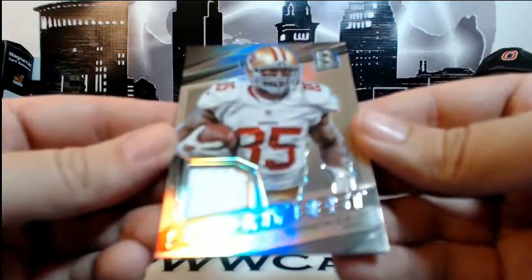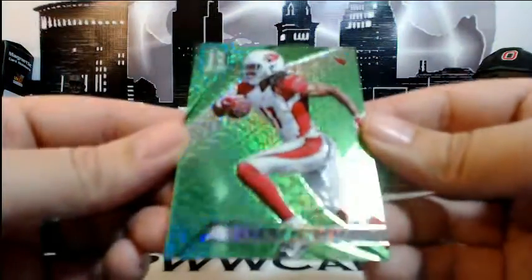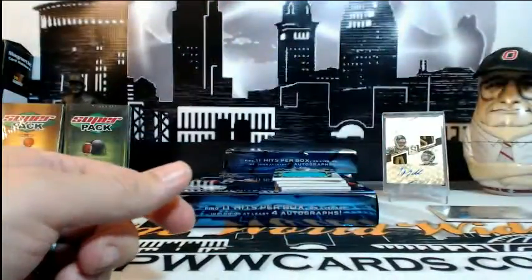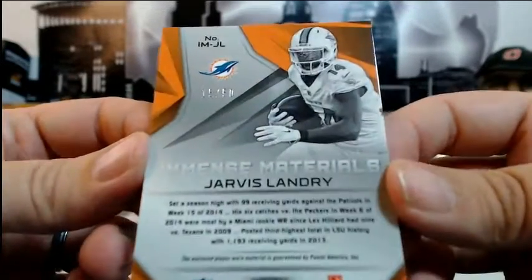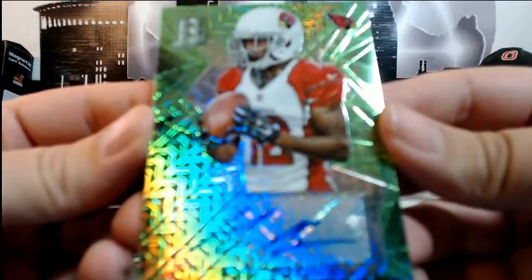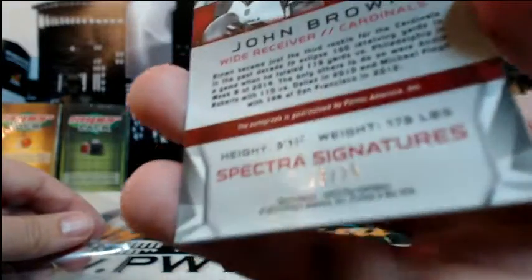Next up — Vernon Davis, Sunday Best with swatch, numbered 80 of 199, going out to San Francisco and Carlos C. Congratulations Carlos. Then a Larry Fitzgerald green prism for the Cardinals and Ken D, numbered 17 of 25. Another Cardinal. Then a Jarvis Landry Blue Shimmer Jumbo Relic for the Miami Dolphins — Immense Materials, numbered 15 of 50, for Miami and Joshua P. Then another hit for the Cardinals — John Brown auto on the green prism, numbered 18 of 25. Cardinals were a great team to have.